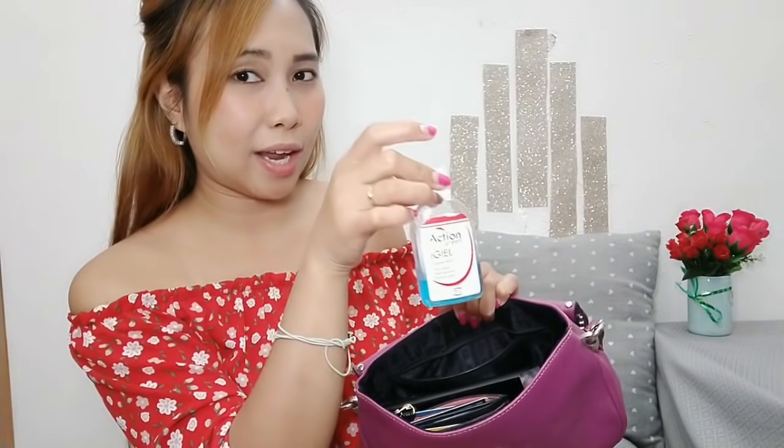First, of course, I have my gel sanitizer. This should never be missing, especially now. In every bag I carry, I always have one of these. I keep it already placed in the bag so I don't forget. Safety first.